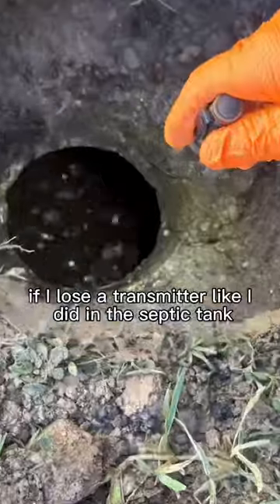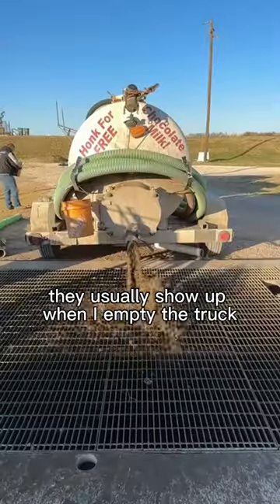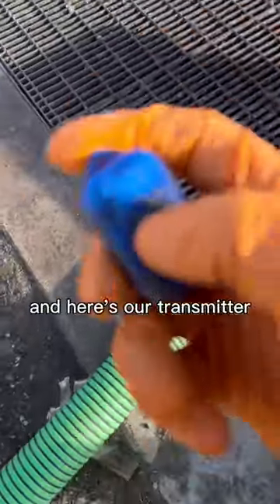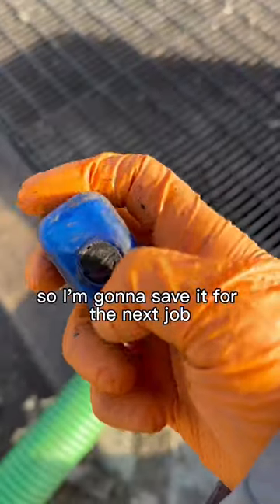If I lose the transmitter like I did in the septic tank, they usually show up when I empty the truck. We empty over a grate at the wastewater treatment plant — and here's our transmitter. Still has some battery so I'm going to save it for the next job.